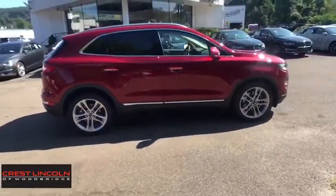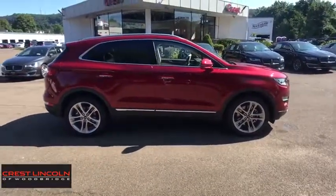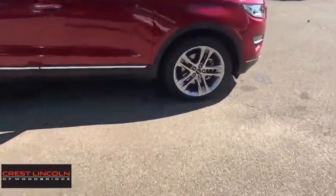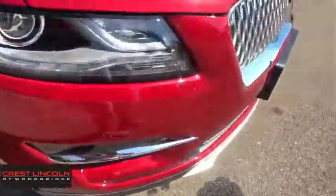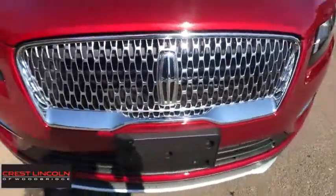Bluetooth, power steering, adjustable steering wheel, four-wheel disc brakes, keyless start, aluminum wheels, cruise control. This isn't just a vehicle, it's an experience, so stop in for a test drive today.